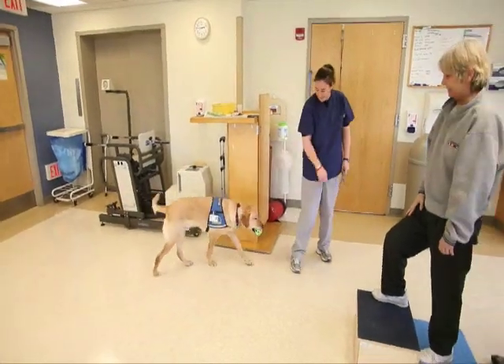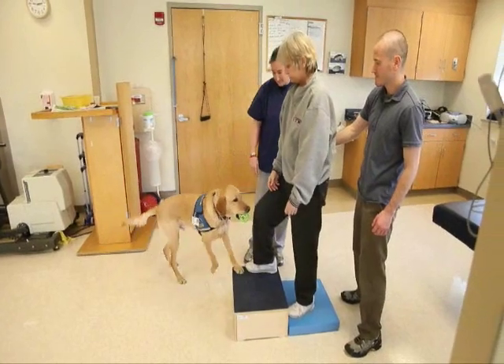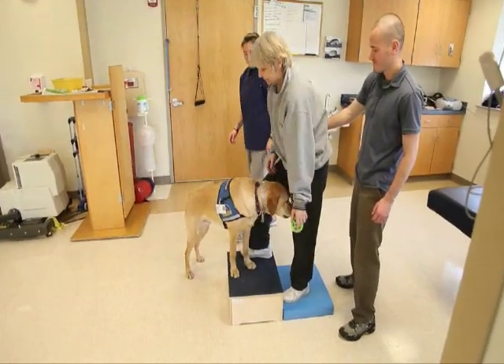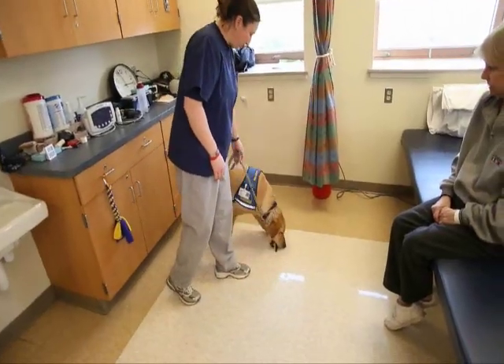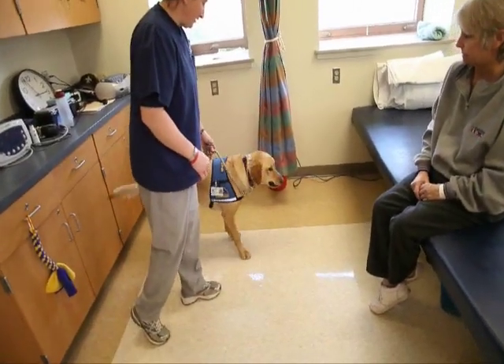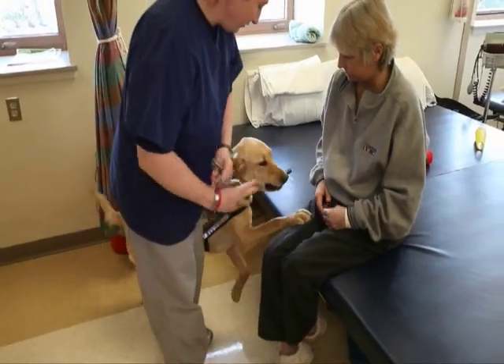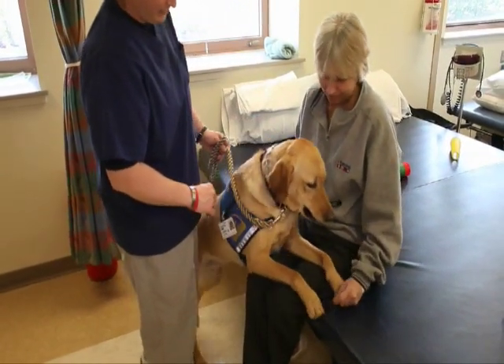He's helped in OT doing some different fine motor activities, brushing and grooming and working on all those different collars. And he's participated in speech therapy working on people speaking louder and clearer. He's also actually helped out in neuropsychology helping people feel more relaxed and more comfortable. He's been with us since about May of last year and has been a really great addition to our service.